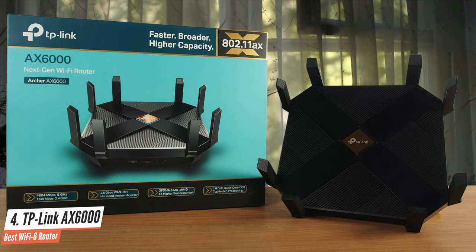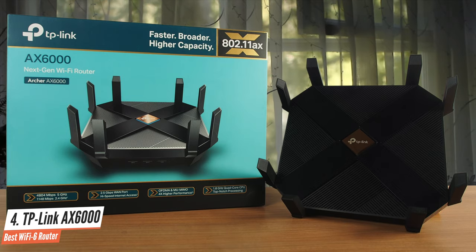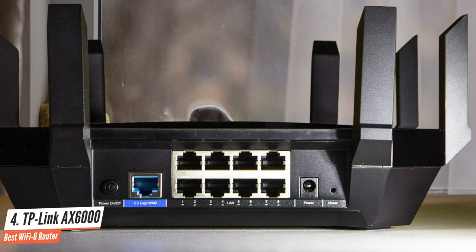The TP-Link Archer AX6000 is a potent Wi-Fi 6 router that should meet the needs of most people, especially if there are a lot of wired devices to connect. It's expensive, but it has the features and performance to back up the price.